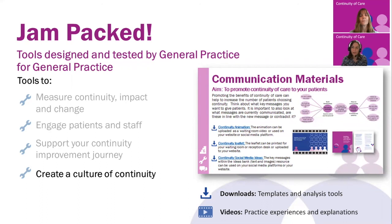We hope that this gives you a flavour of what's in the toolkit and you're looking forward to seeing it live on the RCGP website. It will be available in summer 2021. Thank you.